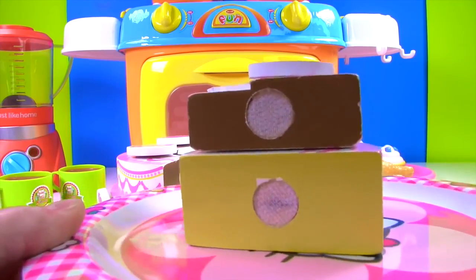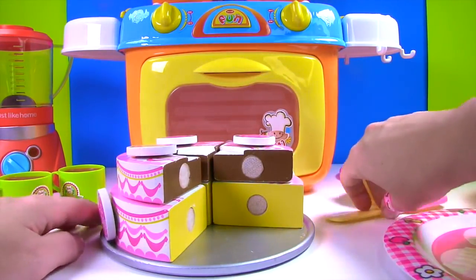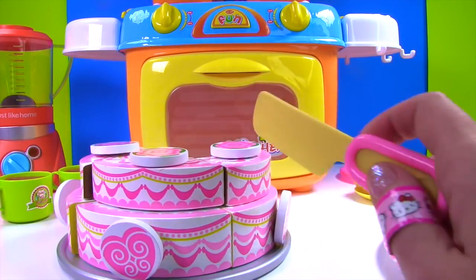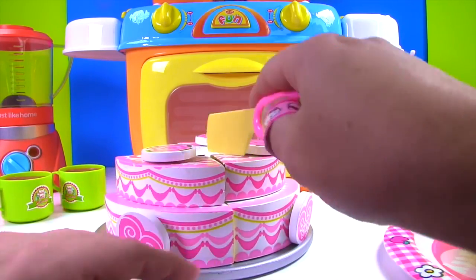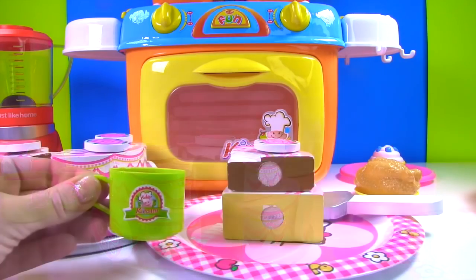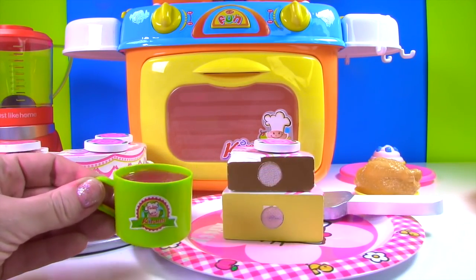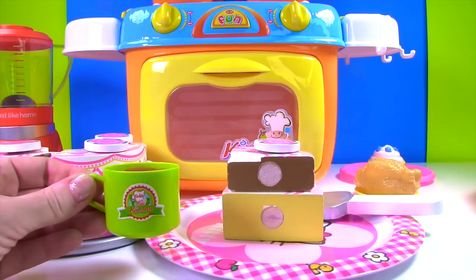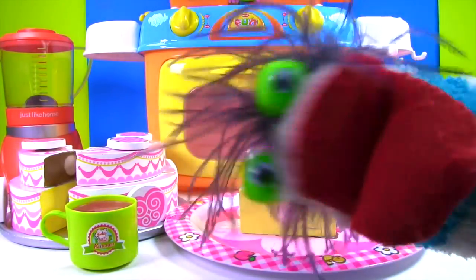Would you like to try a bite? Let's cut more pieces. Time for some cake and fruit smoothie. I'll see you next time. That looks so delicious. I hope you had fun!